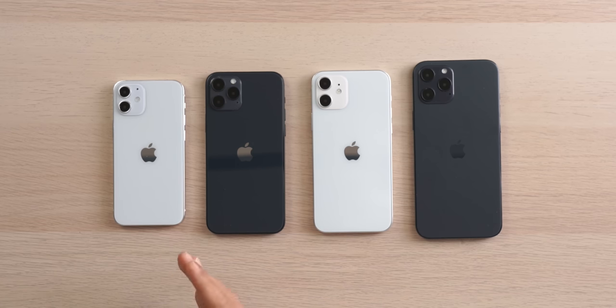Hi, this is Zhong Wenze and I got 4 models of iPhone 12. In this video, we will talk about the user experience of these models and the information we already know.